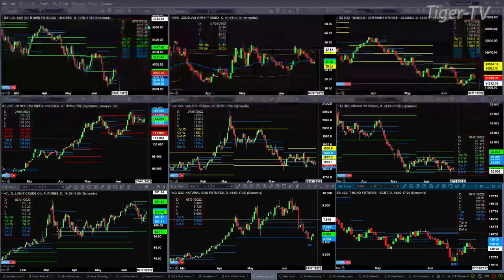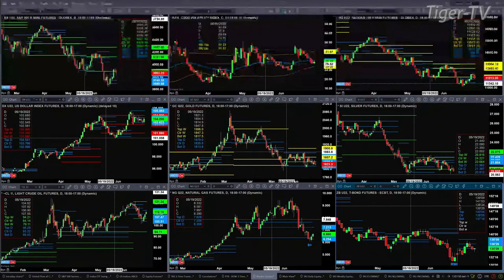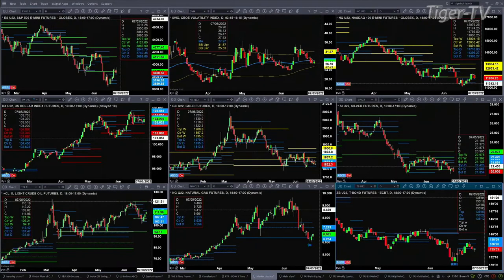Gold consolidating within its daily profile, that's between 18.13 and 18.79. Silver — not so sure what it's doing. It does have a TD9 count back here on May 13. As long as price remains above 20.52, conditions are bullish to neutral. You close below that, and then we're headed lower. Light crude consolidating inside its daily profile, with its price target being the top, which is 113.42. You close above that, we're likely headed to the 121.34 level.